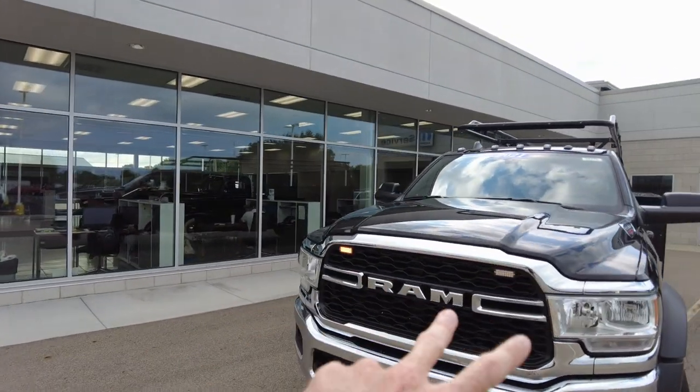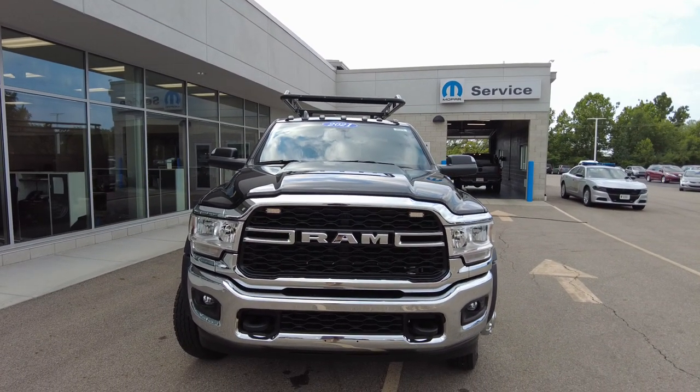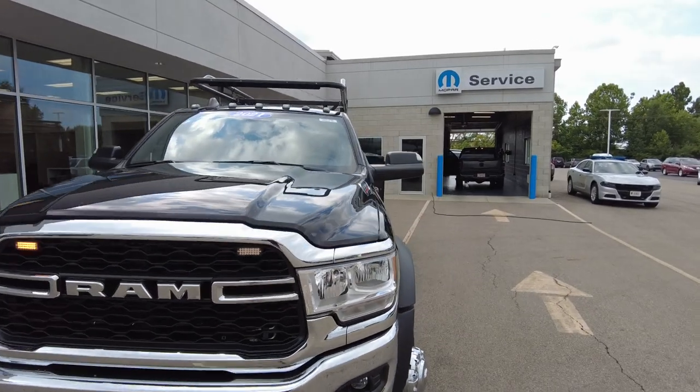Starting with the front, we've added strobe lights up here — great for the work site. We'll also see them when we get to the back. They're hooked into the factory auxiliary switches, so it's a very clean finish.